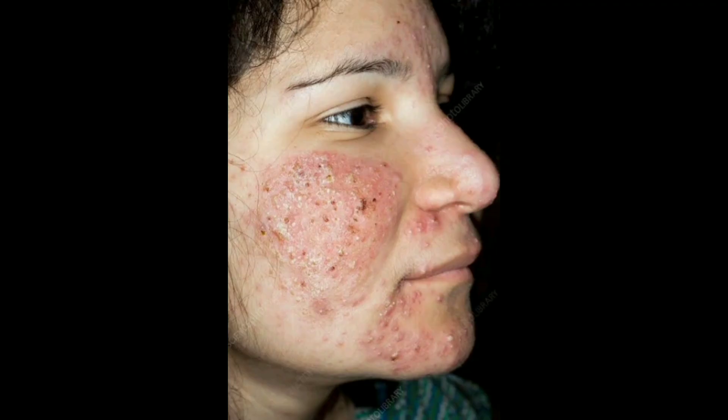While acne is not a serious health threat, it can be a source of physical discomfort and emotional distress. There are several effective remedies that can help to clear up acne, including over-the-counter products, prescription medications, and natural remedies.